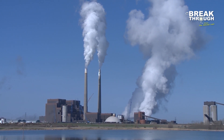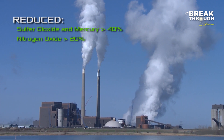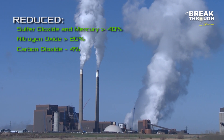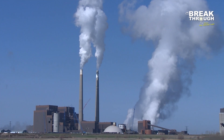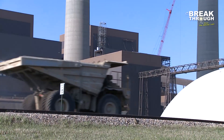Dry-fining at the Coal Creek Station reduced sulfur dioxide and mercury by more than 40%, nitrogen oxide by more than 20%, and carbon dioxide by 4%, which meant that separate emissions removal systems didn't have to be added to the plant. These results reduced the Coal Creek Station's annual expenses by more than 20 million dollars.